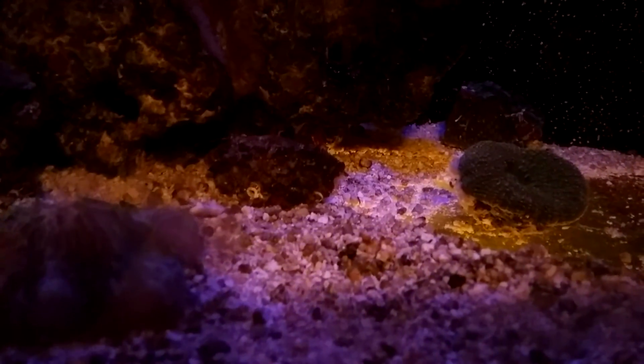Anyway, this is just one of the ways they fight. Corals are pretty vicious with one another. Thanks for watching. Talk to you guys later.